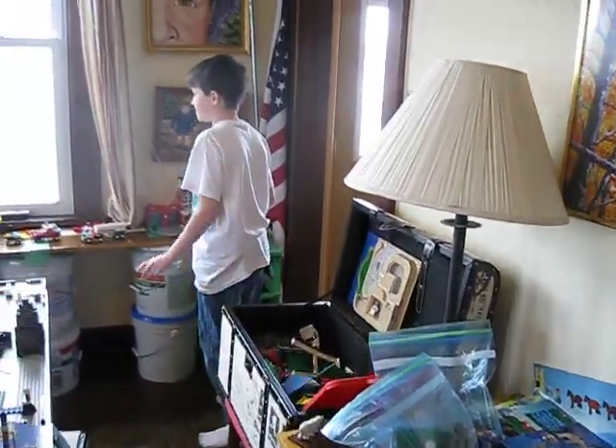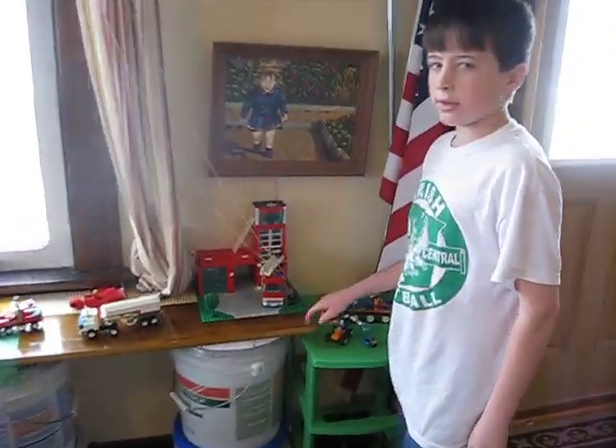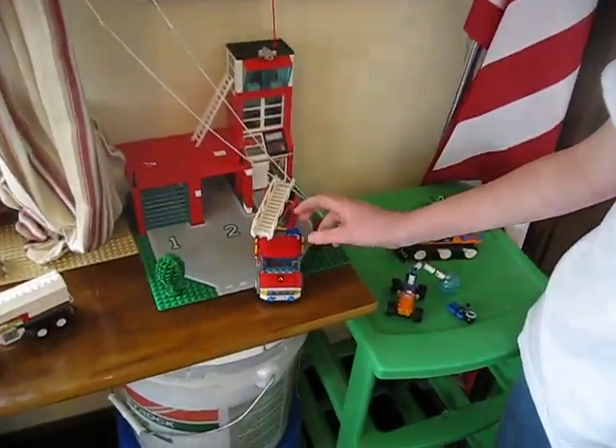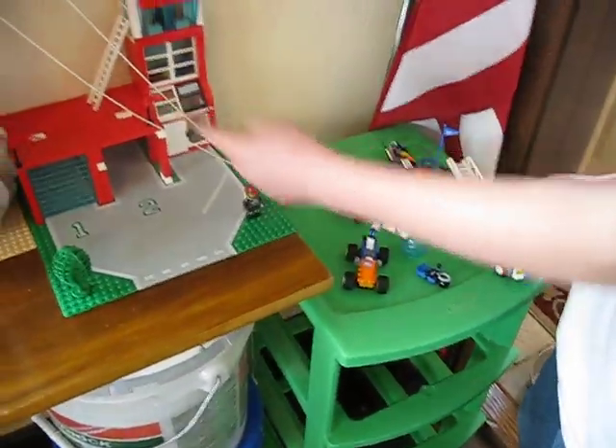Now I'm going to show you some of the sets we built. The first one I'm going to show you is we were able to finish this fire station. This didn't come with it, but we were able to build the fire station.